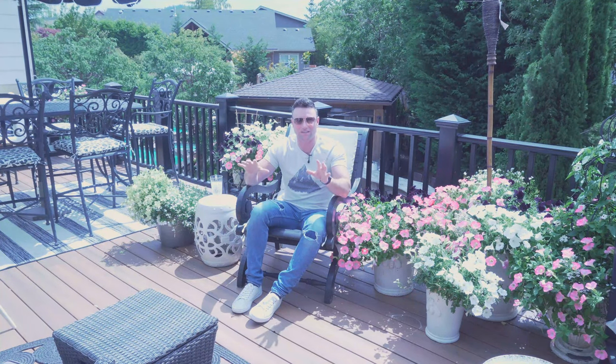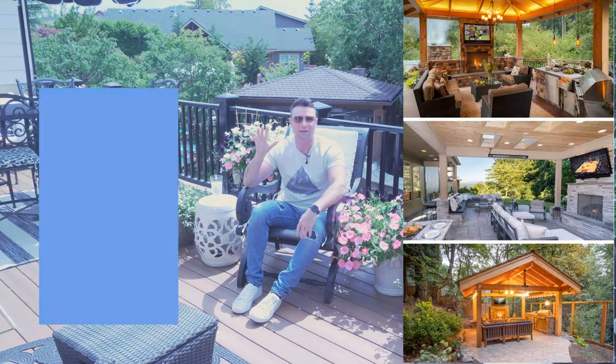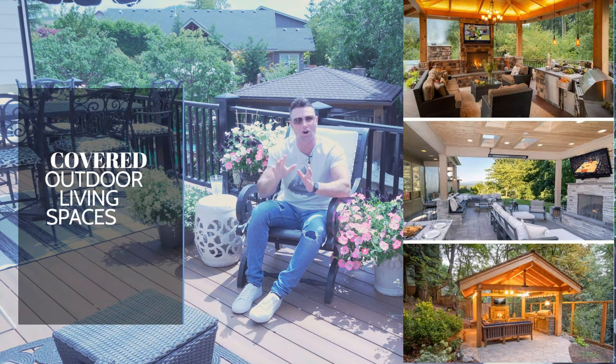Everybody wants a covered outdoor living space. It is trending. All of the modern home builders are building them into the house because everybody wants them. Covered outdoor living is coming to you right now. We're going to have a whole series on all the different types of covered outdoor living spaces you can get.